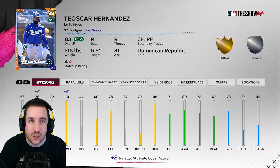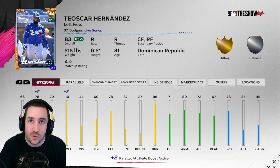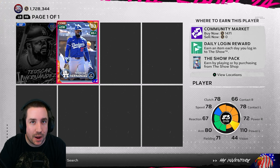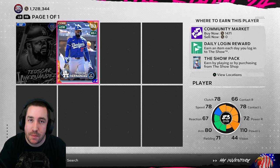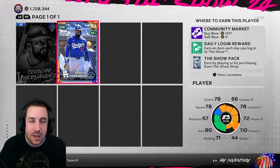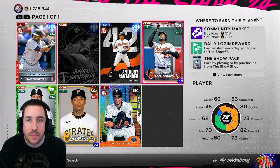Against righties he has 12 hits, batting .273 with four home runs and an additional three extra base hits — totaling seven extra base hits with those four home runs. His contact versus righties is only 66 and his power versus righties is only 72, so that's where I can see him getting a significant bump to reach diamond this roster update. We have 218 of them, so we'll see if we get at least a plus two to 85, or at minimum a plus one to make some stubs. He is still at quick-sell value, so you can still get in on him right now.